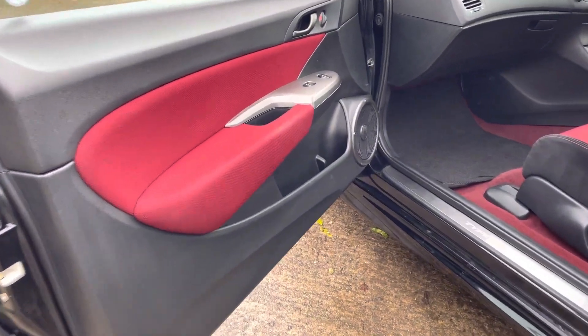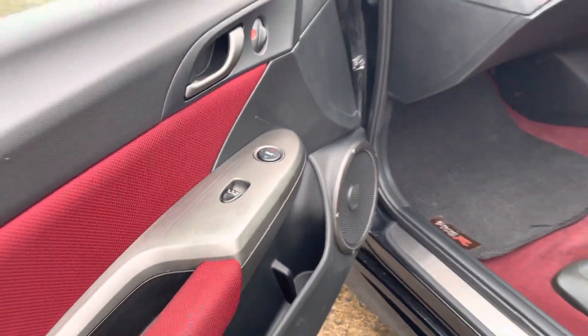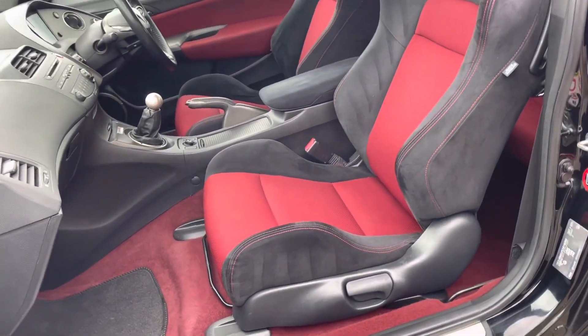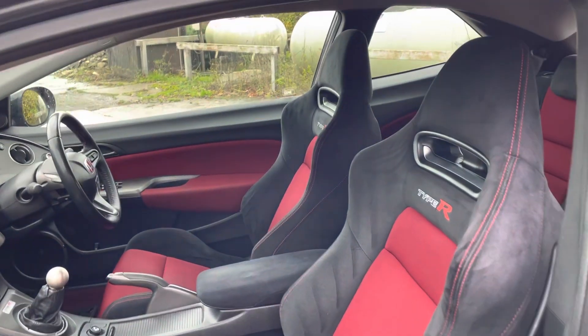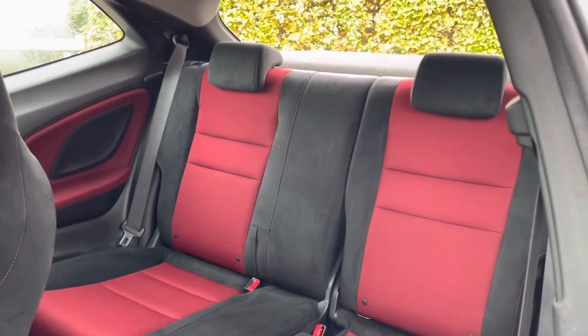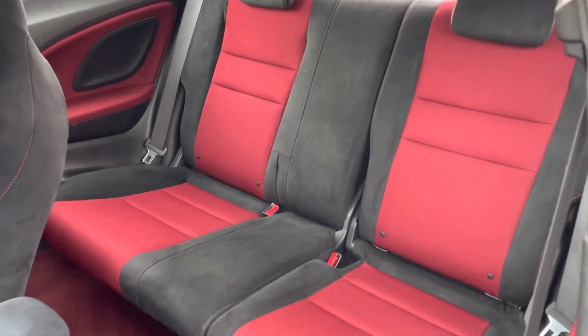All the door cards are in good order. The passenger gets dual-zone climate control, so they can change the temperature from their side. The seats are all in lovely condition. In the rear — of course, the Type R was only available as a three-door — everything is in lovely condition as well.